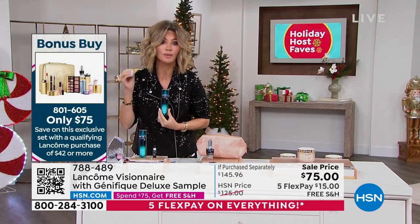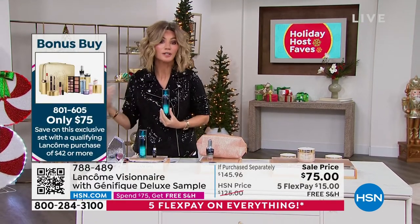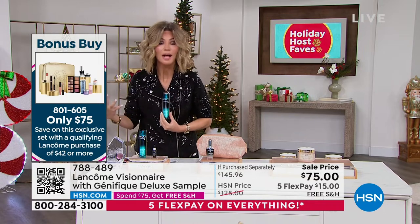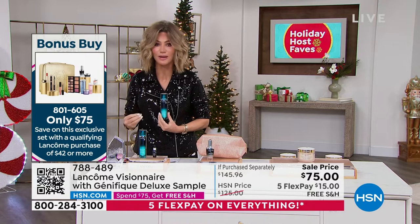I have been a lover of Lancôme, as so many of you have. They are the French beauty authority. In the luxury skincare market, they're number one. They're bringing to us today something very special.